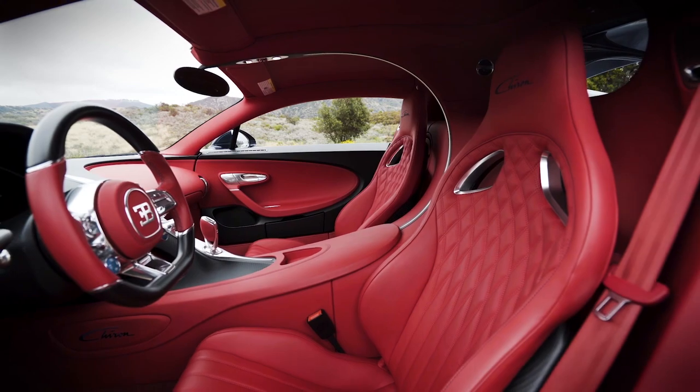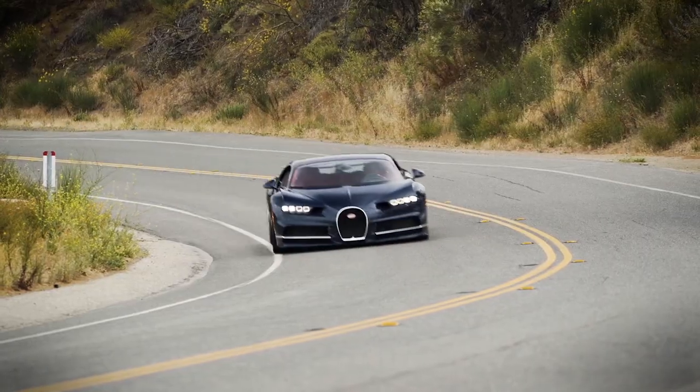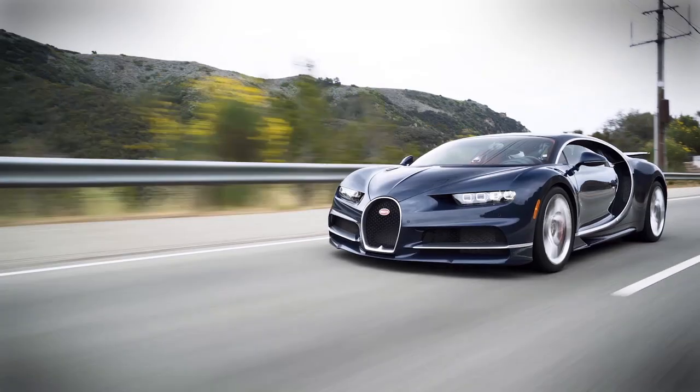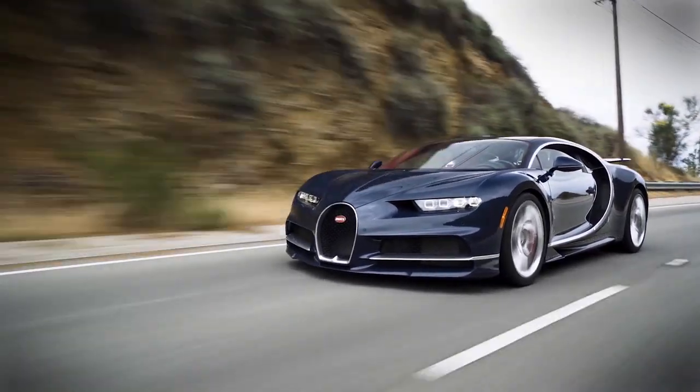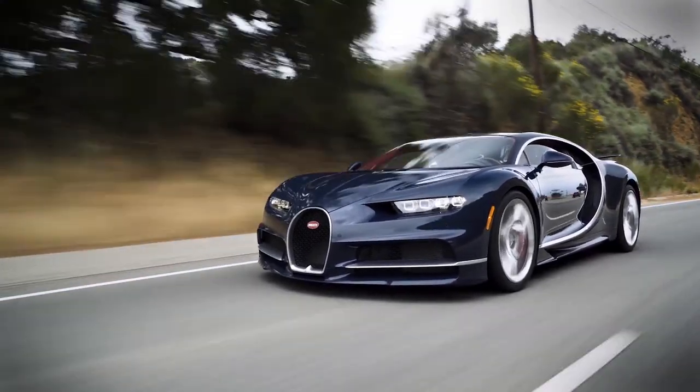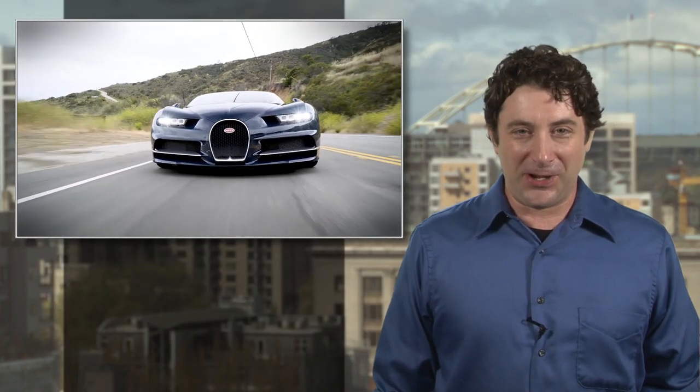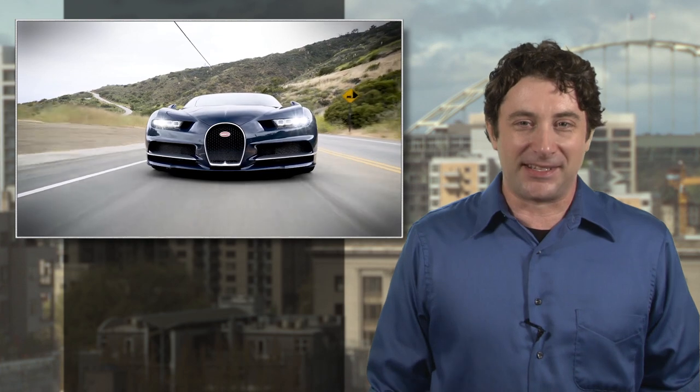What to do? Go fast, of course, and revel in all the luxury that you get for the equivalent of buying about 100 Honda Civics. Nothing exceeds like excess, so they say, and that's especially true at over 200 miles an hour. Check out Miles' full review and video at the link and start buying those lottery tickets.